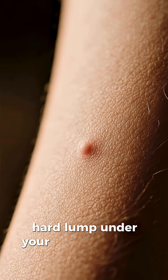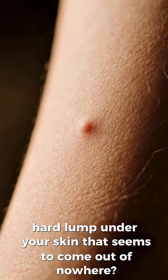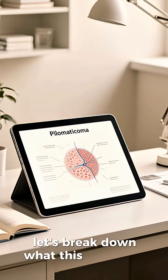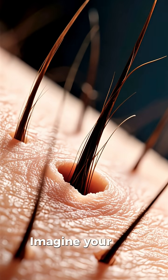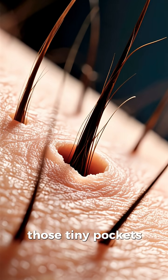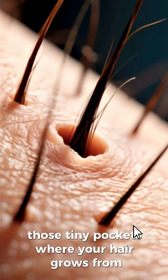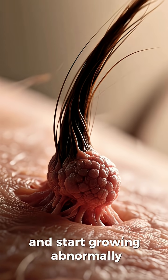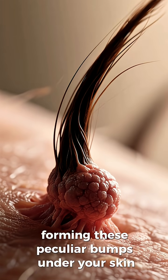Have you ever noticed a small, hard lump under your skin that seems to come out of nowhere? It might be something called pilometrichoma, and today let's break down what this actually is. Imagine your hair follicles — those tiny pockets where your hair grows from. Sometimes these follicles can get confused and start growing abnormally, forming these peculiar bumps under your skin.